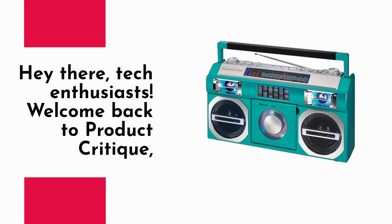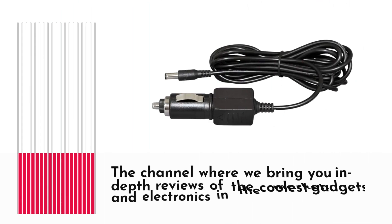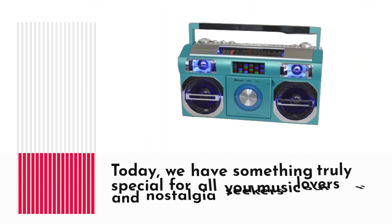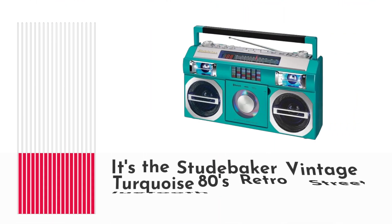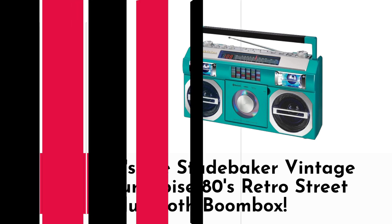Hey there, tech enthusiasts! Welcome back to Product Critique, the channel where we bring you in-depth reviews of the coolest gadgets and electronics in the market. Today, we have something truly special for all you music lovers and nostalgia seekers out there — it's the Studebaker Vintage Turquoise 80s Retro Street Bluetooth Boombox.